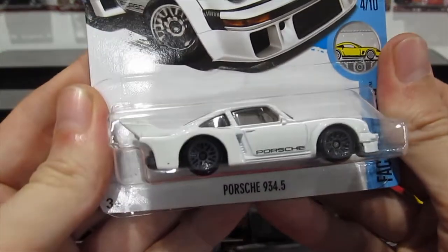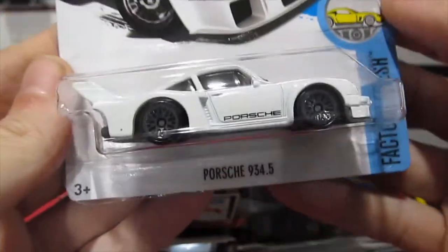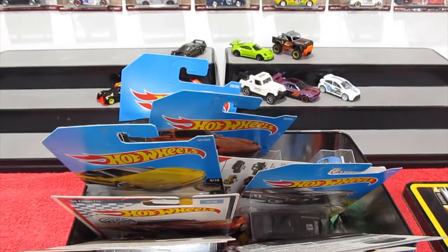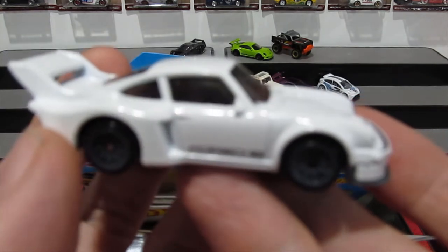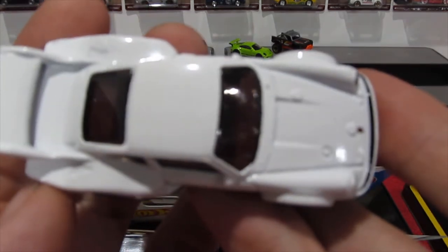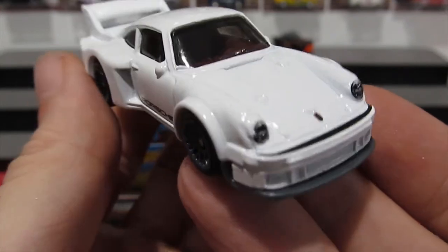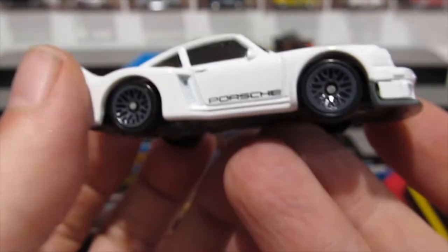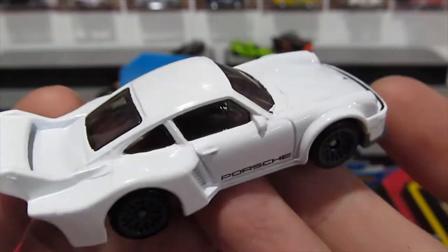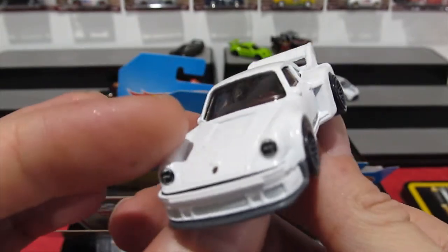Next — Porsche 934.5, also a new model for 2017, in a nice white paint. Really nice looking car — you've got your front headlights, Porsche logo, a little bit of black trim, and the bumper. Grey lace wheels. Giant wide body and spoiler — giant spoiler. That's so cool.